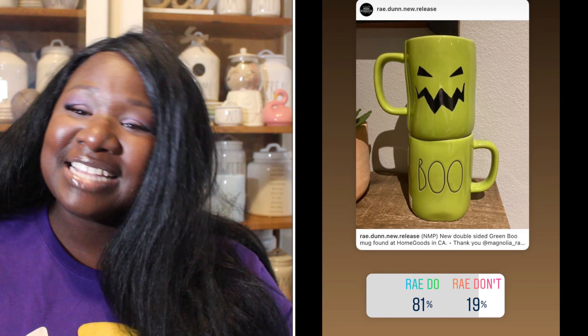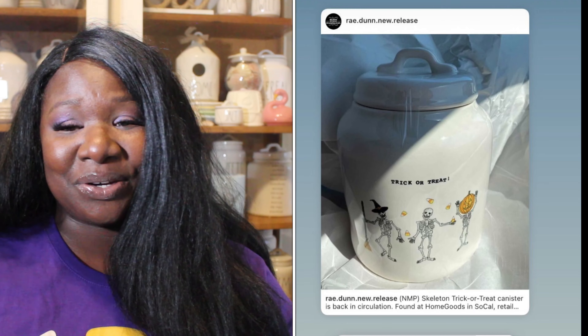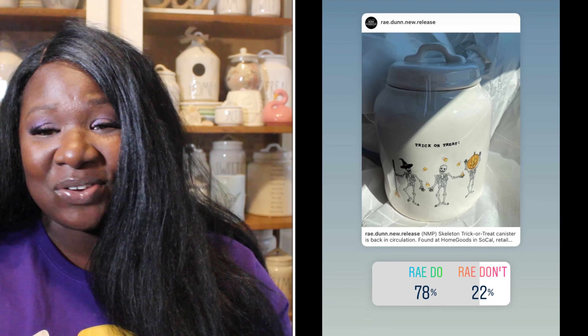Up next we have the beautiful green Boo mug. It has 'Boo' in black long letters and on the back it has a spooky face. 81% of you said it was a Ray Do, 19% said it was a Ray Don't. So the Boo mug is a Ray Do.